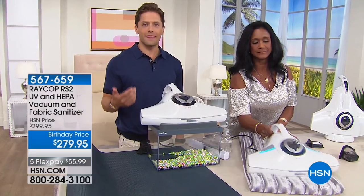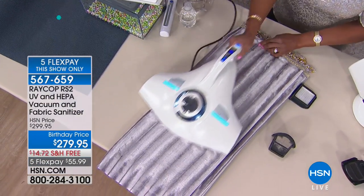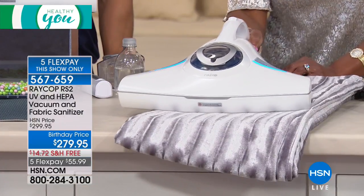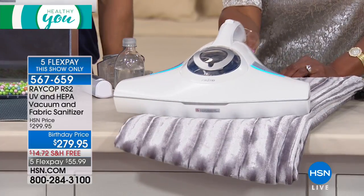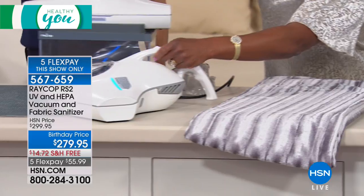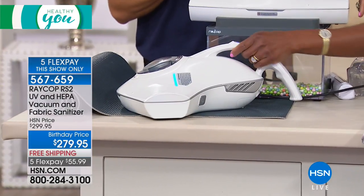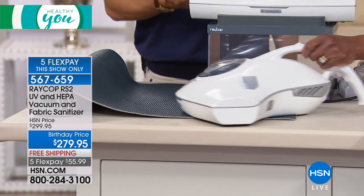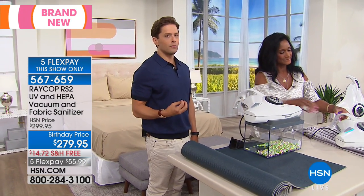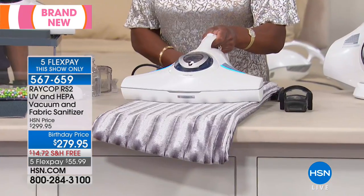Today you are the first shopper to get the most advanced, most upgraded model that Raycop offers to the residential market — at $20 off with free shipping and handling and five flexible payments. Of course, we have a 30-day money-back guarantee, but based on the sales of our original model and the reviews, these do not come back. People ask: why did I wait so long to truly sanitize deep down inside the parts of my home that I've owned for 10, 20 years?